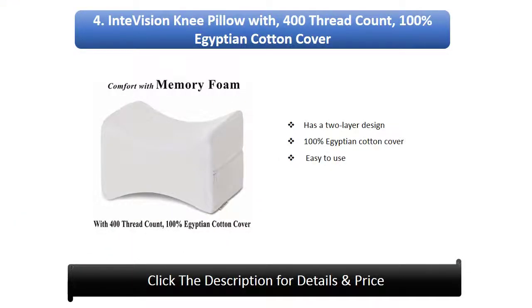Number 4: IntiVision Knee Pillow with 400 thread count, 100% Egyptian cotton cover. Has a two layer design and is easy to use.